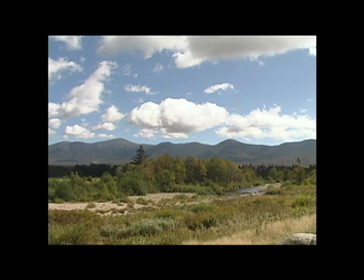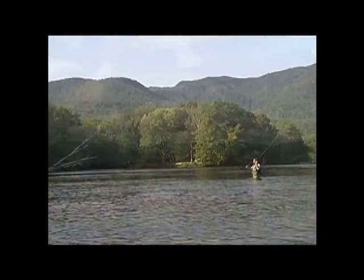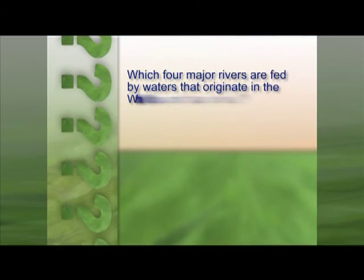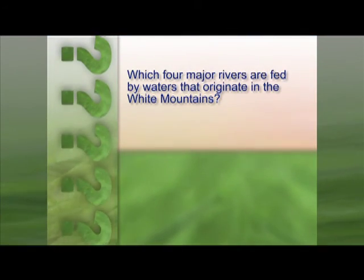These mountains are the headwaters for four major rivers and supply over four million people with their water needs. Do you know the names of these four rivers? The answer is coming right up.